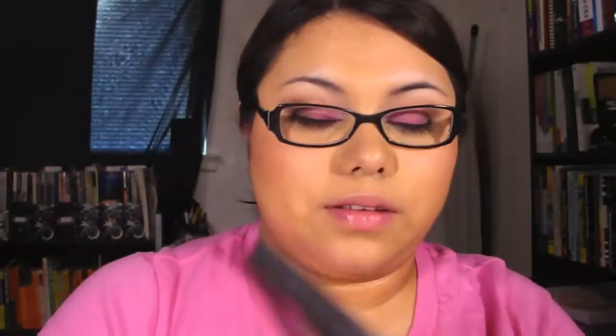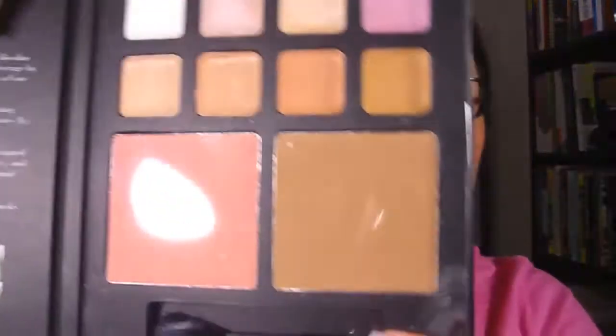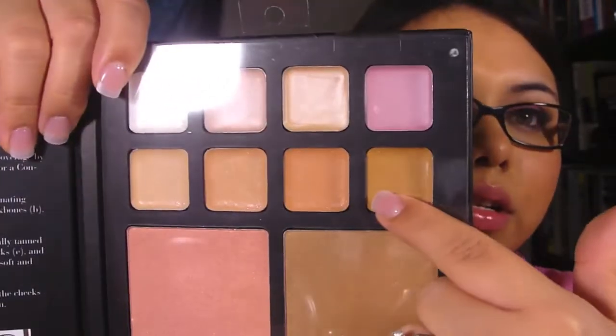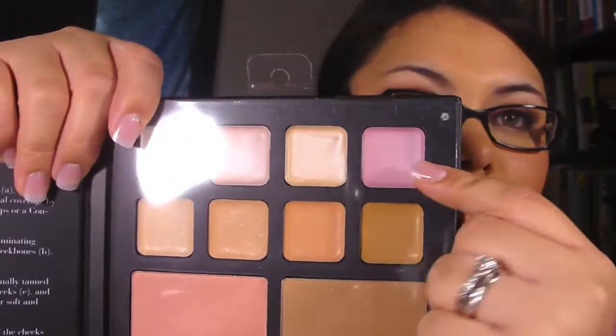I also ordered one of the beauty encyclopedias — this is the face edition. I haven't opened any of this yet. It comes with blush, bronzer, concealer shades, and shimmering shades. I think I'm going to keep this for my kit — I'm trying to build a makeup kit for when I do makeup on other people.